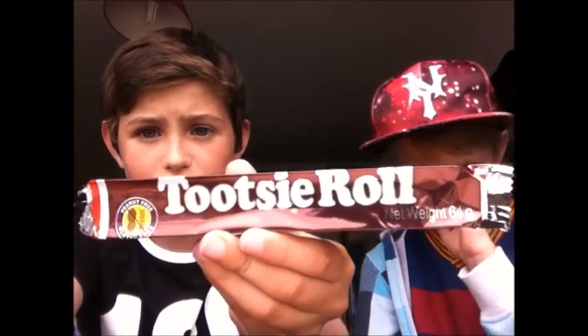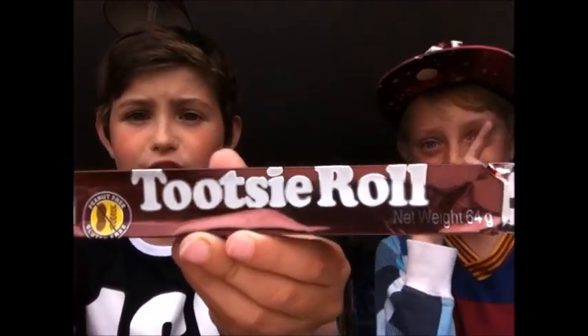The link will be in the video description to our channel. Today we're doing the first impressions on this Taffy Roll — if I can get it in focus. This is an American candy.